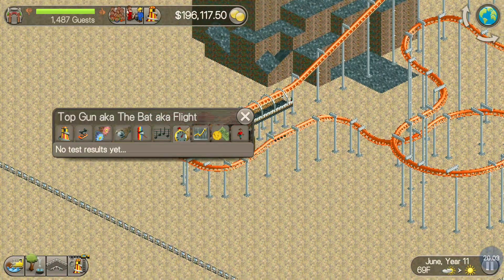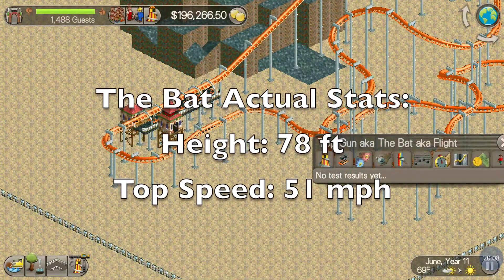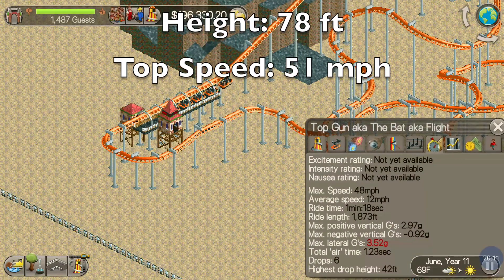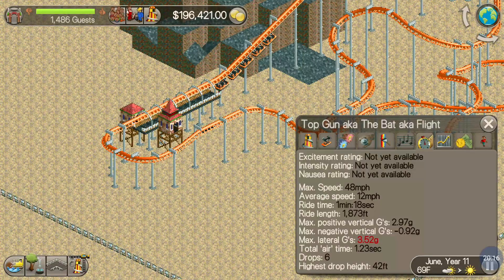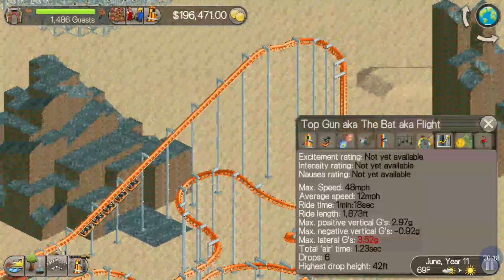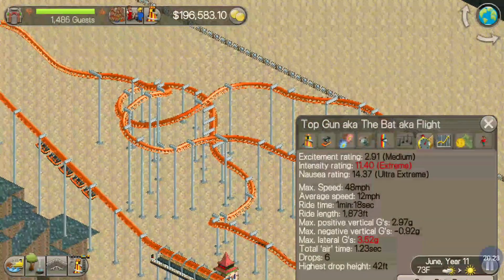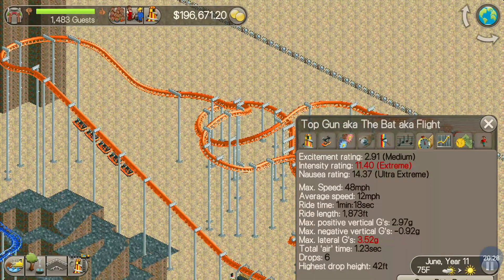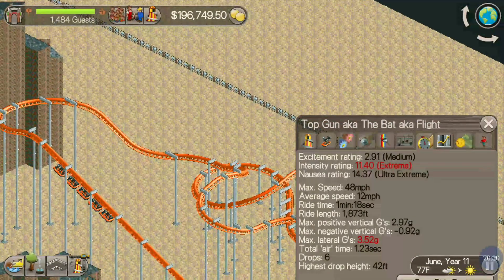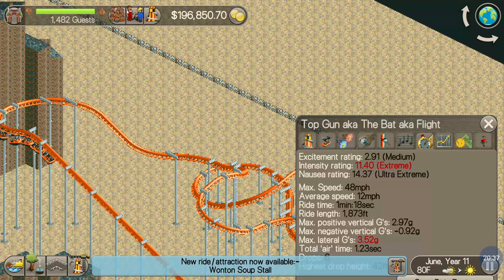Let's take a look at its actual stats. The real height of the Bat is 78 feet tall, top speed at 51 miles per hour. We do not hit the mark — we're just about right on the speed but way too short. If I would have made this thing 70 feet tall, we'd be zooming. Here are the test ratings: ultra-extreme nausea, extreme intensity, medium excitement. Are you kidding me? This thing would be bomb. I'm struggling with Roller Coaster Tycoon today.